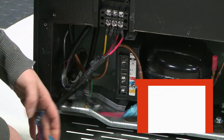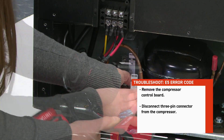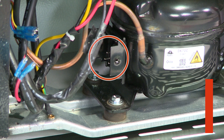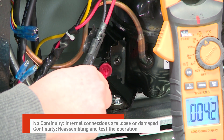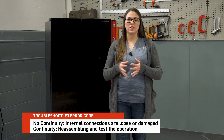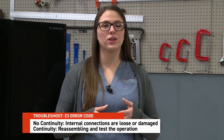If the wiring checks out, we'll need to look at internal compressor issues. Keep the refrigerator disconnected from power. Remove the compressor control board and disconnect the three-pin connector from the compressor. Use a multimeter to test for continuity across all three pins on the compressor. No continuity across any of the pins means the compressor's internal connections are loose or damaged and the fridge will need to be replaced. If continuity is found, reassemble everything and test the operation — sometimes disassembling and reconnecting components can resolve unseen connection issues. But if the E5 error still persists, it means the compressor control board has an internal issue requiring replacement of the compressor control board.